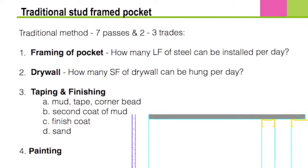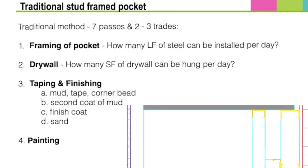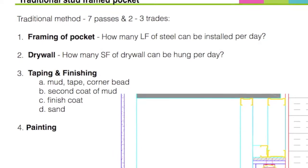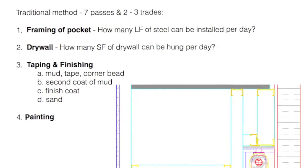First, you frame with stud and track, then you drywall, followed by mud, tape, and corner bead. After that, a second coat of mud. Next, a finished coat of mud, followed by sanding, and then finally painting.